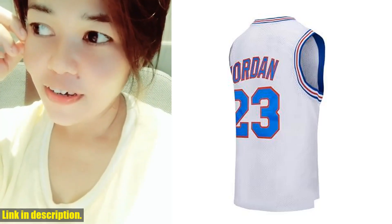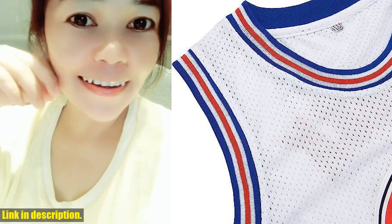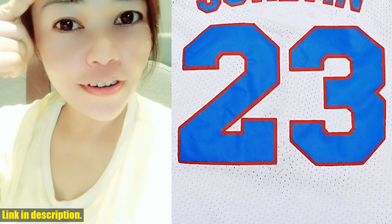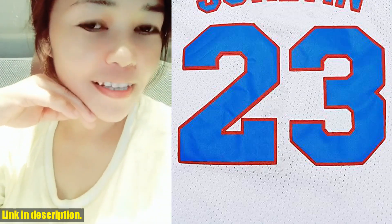Hey there, basketball fans. Welcome back to our channel. Today, we've got an exciting review for all you 90s hip-hop and basketball enthusiasts out there. Introducing the Caillou No. 23 Bugs Lola No. 6 Space Movie Basketball Jersey for Men.